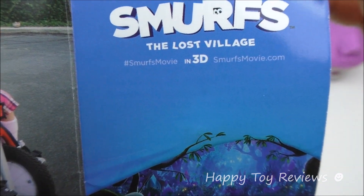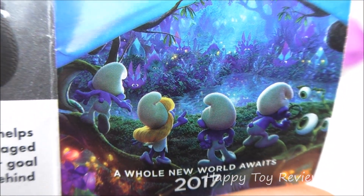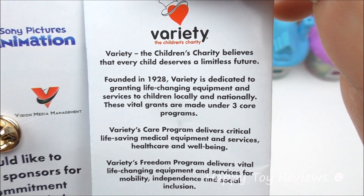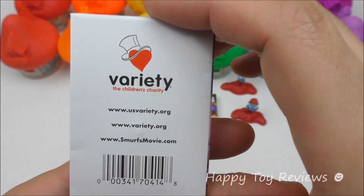Smurfs The Lost Village in 3D, SmurfsMovie.com. A whole new world awaits 2017 — so we have Clumsy, Smurfette, Hefty and Brainy. And here's some more information about Variety. And there's the bag.